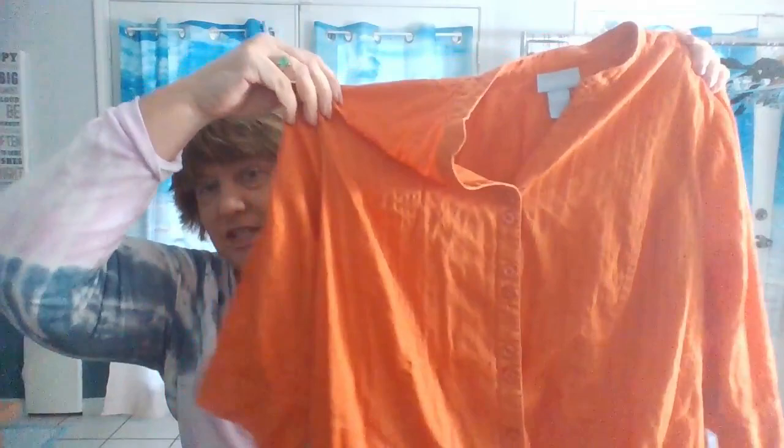Here we have a blouse by Liz and Me — it's a 1X, an orange button-up shirt with double buttons in the front. It's three-quarter sleeve, not stretchy at all, very casual.